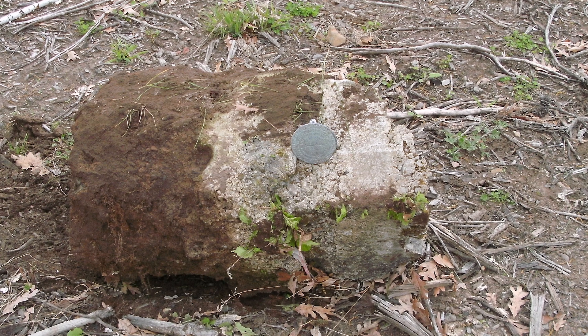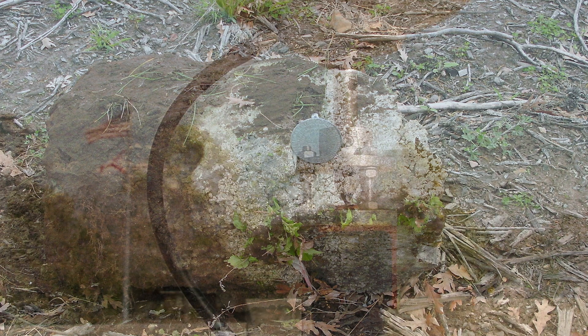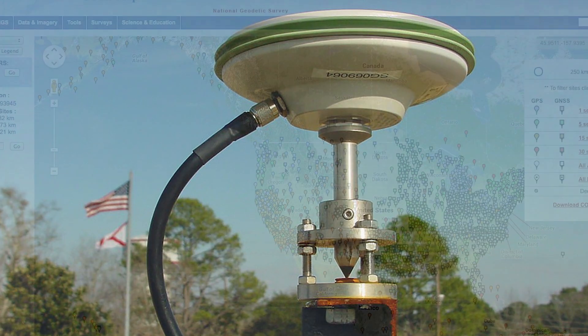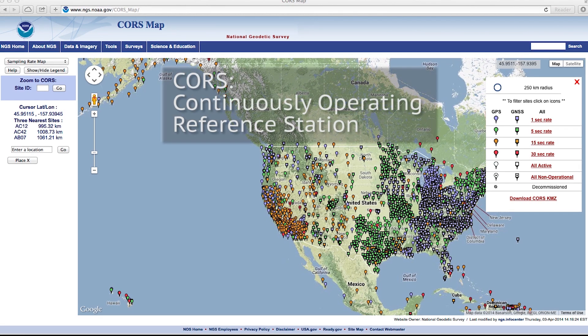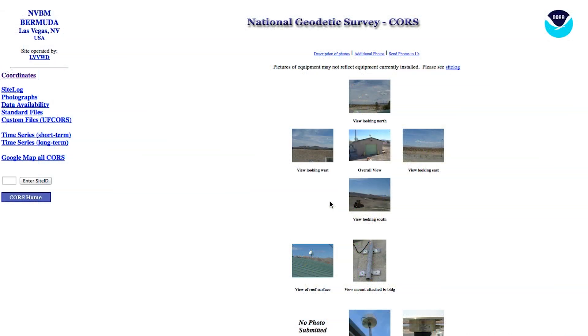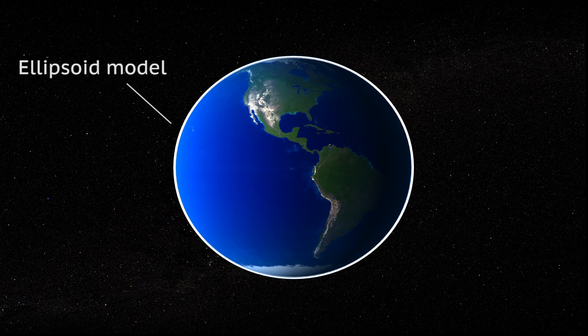The new datums will help lessen the impact of aging physical infrastructure, like marks, that currently help define NAD83 and NAVD88. The new geometric datum that will replace NAD83 will rely completely on reference stations that continuously receive GPS information. NGS maintains the CORS network, which stands for Continuously Operating Reference Stations. Users can reference CORS to help accurately determine any geometric position, which includes latitude, longitude, and some elevation information. CORS provides elevation information computed using an ellipsoid model of the Earth.